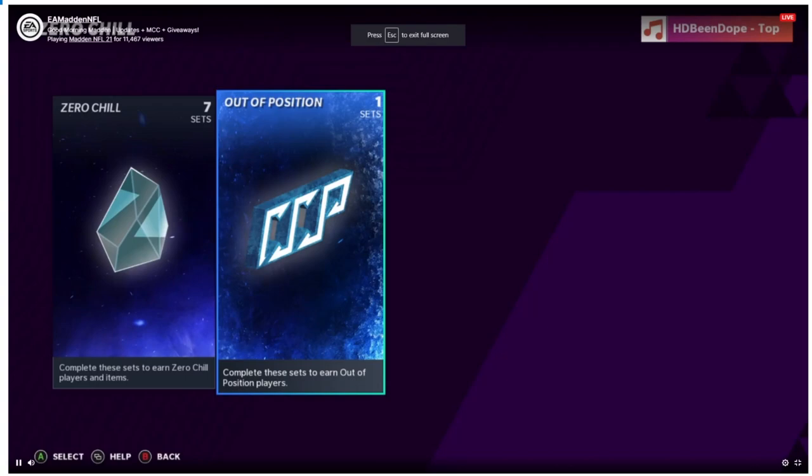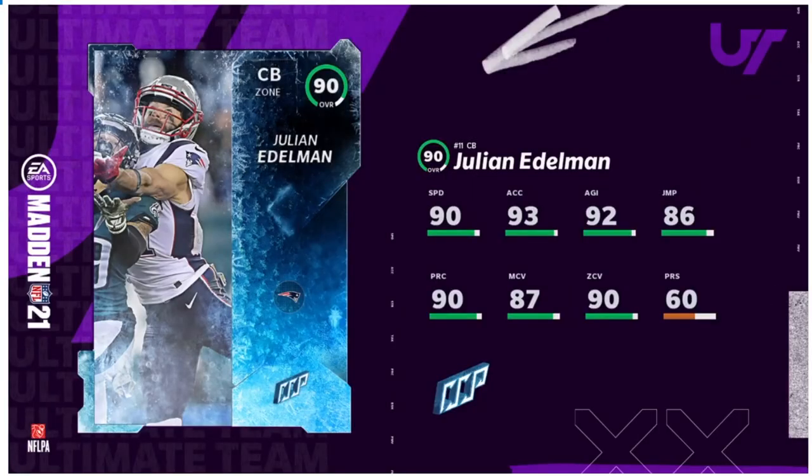We've had Mike Evans at cornerback, Calvin Johnson at safety — overall, out of position is fun and exciting. I believe this year they're capping it around 92 overall, though I could be wrong. But let's head over and reveal the first player and give you the sneak peek of today.